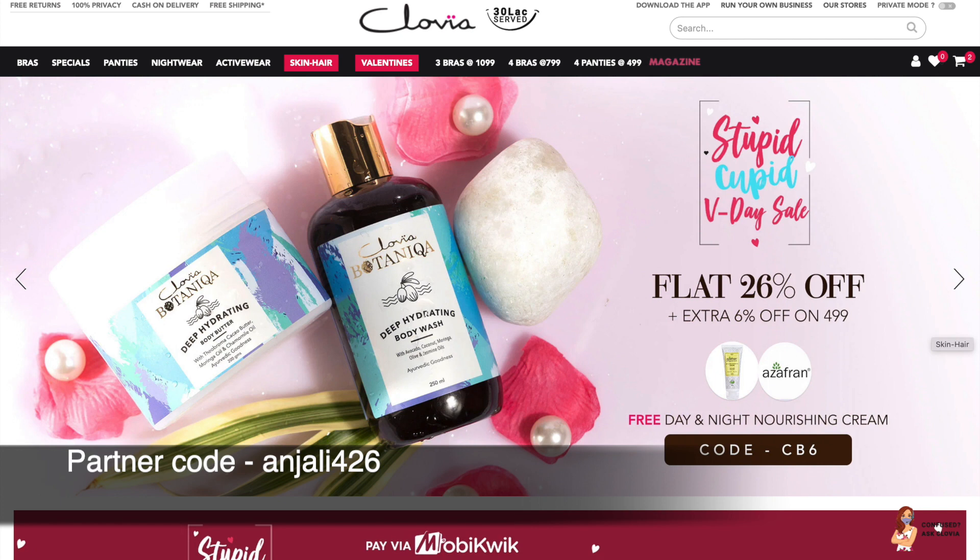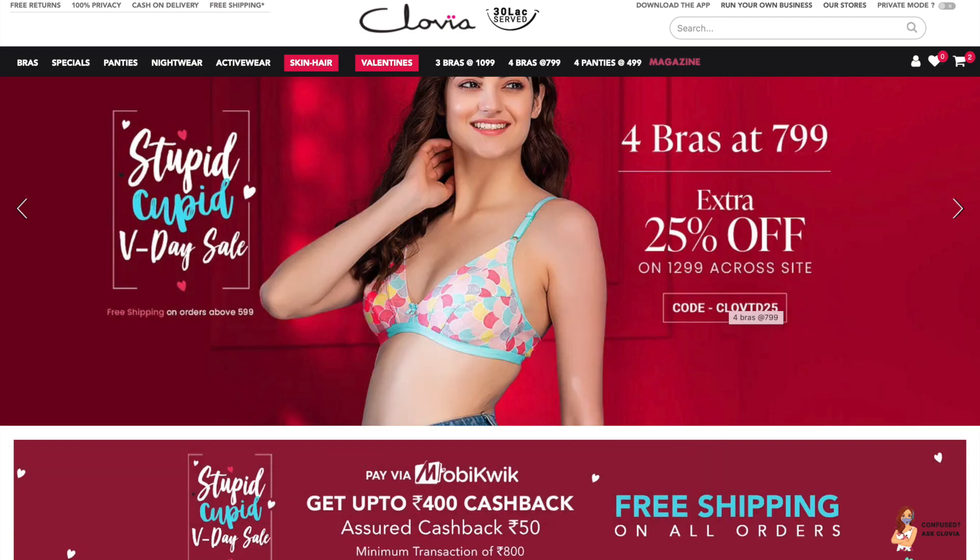On lingerie as well, you can see 4 bras at 799 with an extra 25% off. You can use my code on lingerie and nightwear too. Whatever you want to buy on Clovia, definitely check it out. And now let's start with the 5 Minute Beauty Craft video!